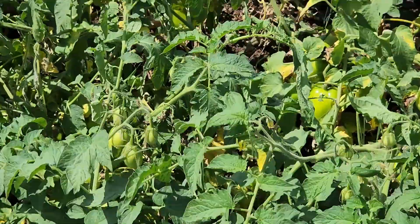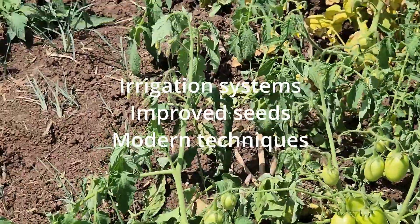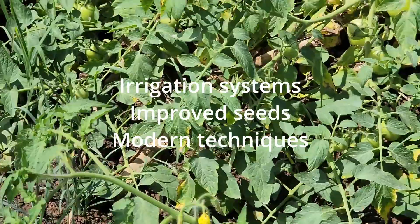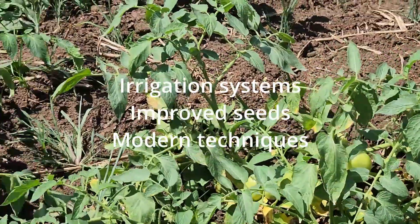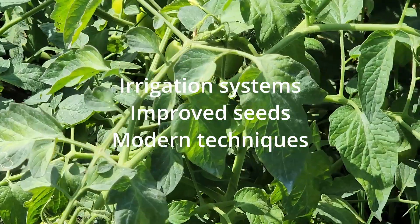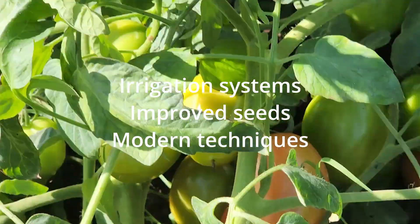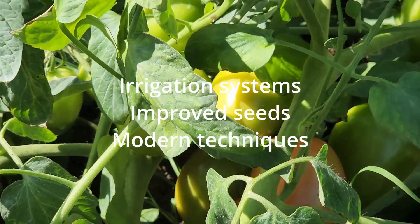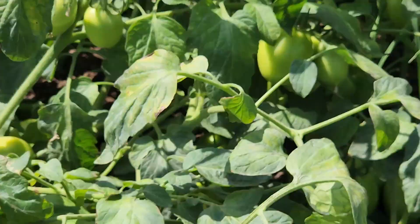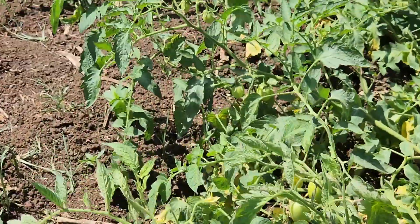For example, when farmers use different technologies like irrigation systems, buy improved seeds, or are ready to use modern techniques, all of these can help make a big difference in boosting yield. By embracing these advancements — irrigation systems, improved seeds, and modern techniques — smallholder farmers can seize opportunities across various crops, even with rainfed farming.